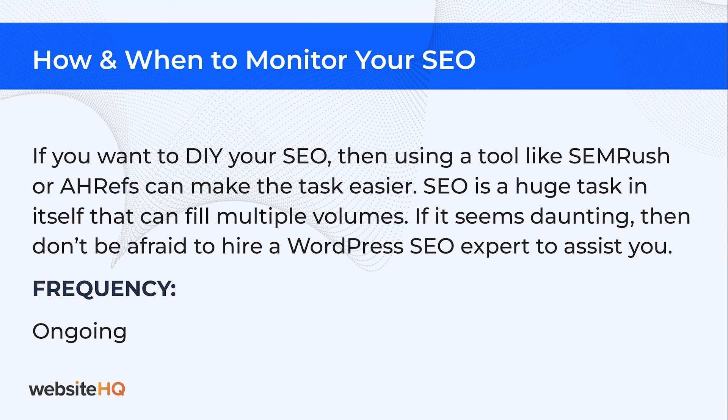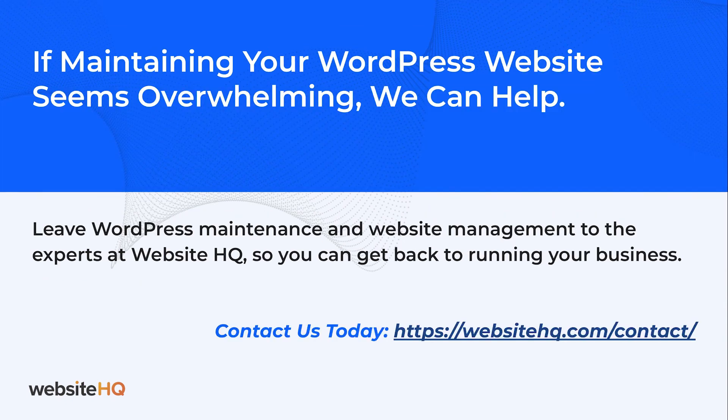If maintaining your WordPress website seems overwhelming, it's okay — we can help. Leave WordPress maintenance and website management to the experts at Website HQ so you can get back to running your business. If you have questions, leave them in the comments or reach out to me today at WebsiteHQ.com.